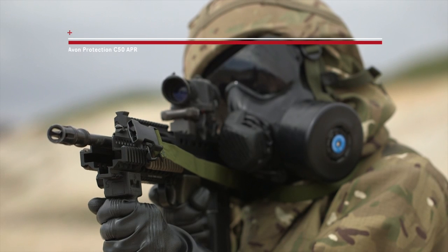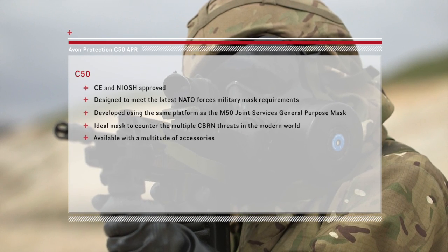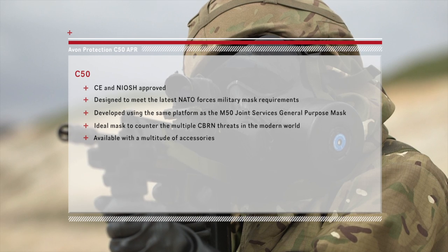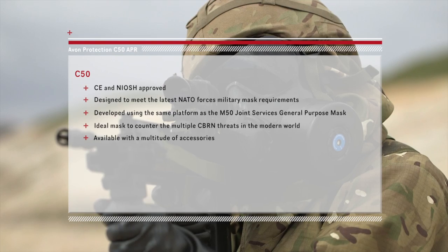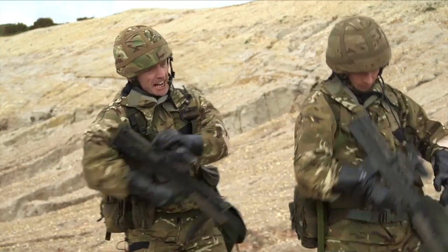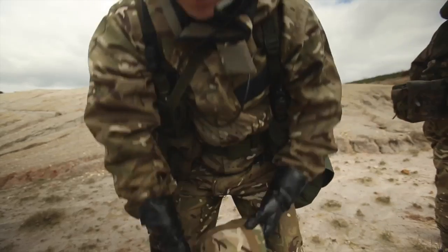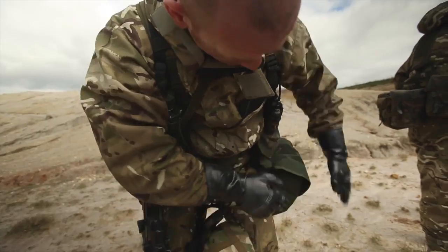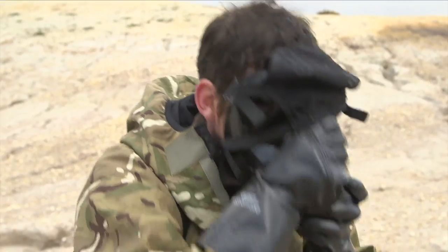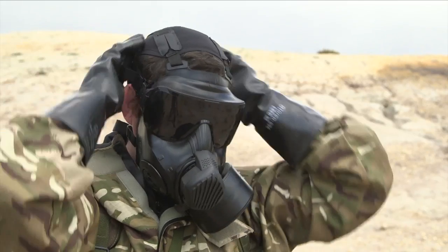Avon's C50 air purifying respirator is a leader in the next generation of respiratory equipment, specifically designed to meet the threats presented by asymmetric warfare. The C50 meets the latest NATO standards as well as being CE and NIOSH approved. This next generation respiratory protection mask has been developed using the same technologies as Avon's US Military Joint Services General Purpose Mask, which will be fielded to all four services — Army, Navy, Air Force and Marines.